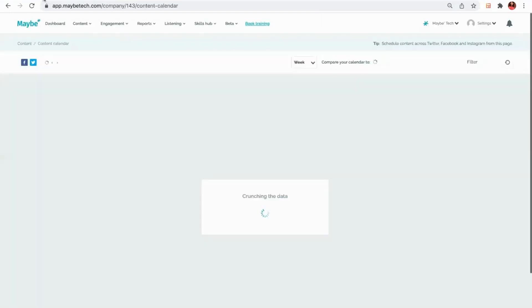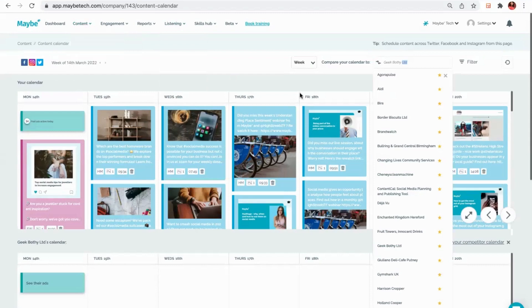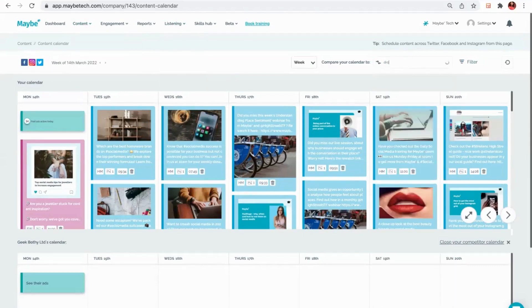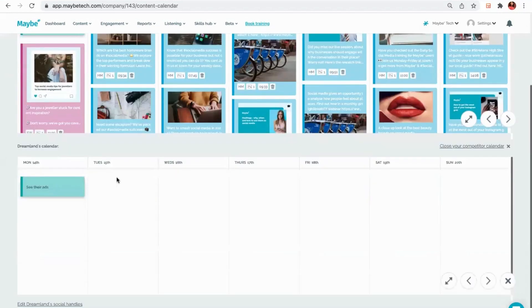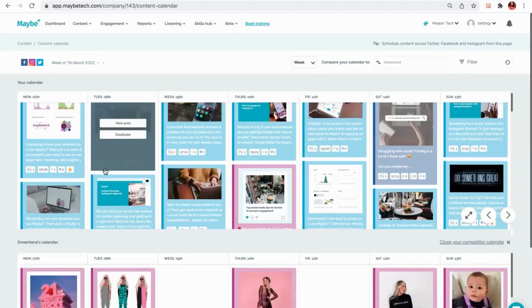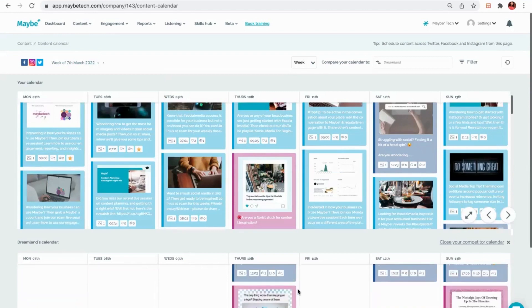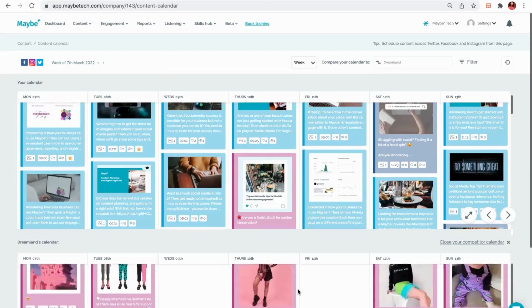If I was a business based in Dundee, I'd want to look at what Dreamland were doing. I'd go to my dashboard or content calendar, where you can see all of your own content, and look at what Dreamland Clothing are doing across Instagram, Facebook, and Twitter — and you can also see their ads if they're running any. This gives me inspiration: I can see what kind of posts they're doing, how often they post, where they post, what style it is, and how well their posts are received. If I'm a competitor, it also helps me monitor my progress versus theirs.